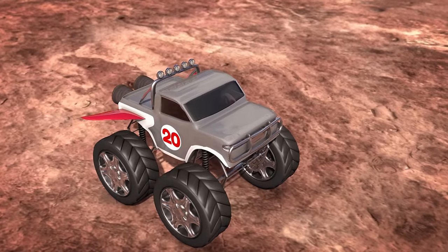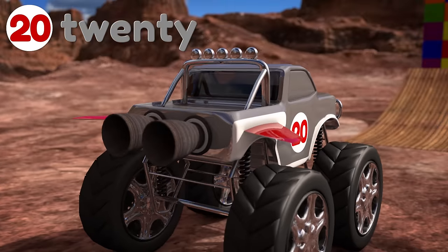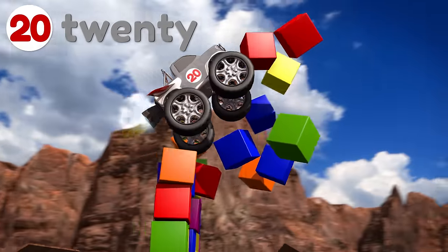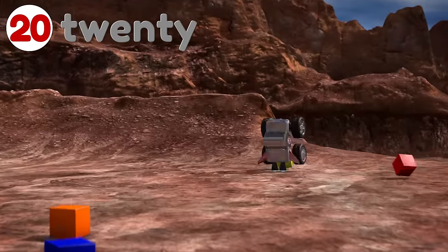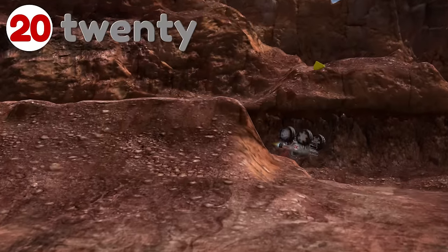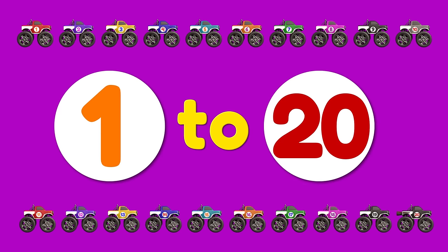Whoa, check out number 20! He's got some cool red wings and a couple of jet engines! Let's see how fast number 20 can go! Whoa-ho-ho-ho! I think number 20 has a bit too much power! Hey Brainiacs, wasn't that fun? We learned all the numbers from 1 to 20! Let's go over them again!